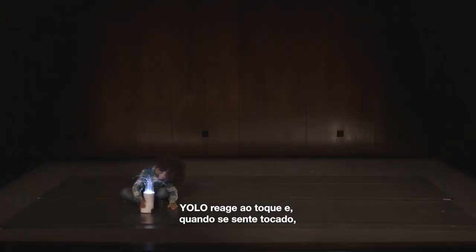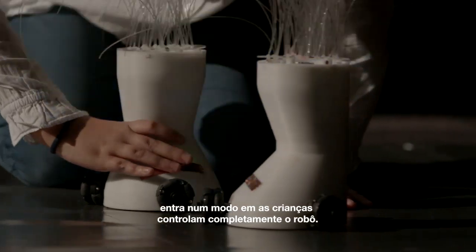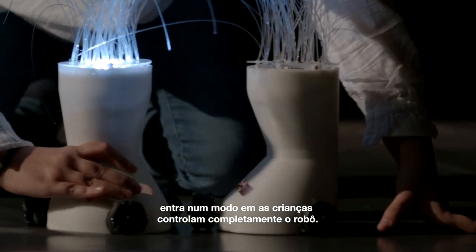YOLO is touch-reactive, and when sensing touch, it changes to a state where children are in full control of the robot.